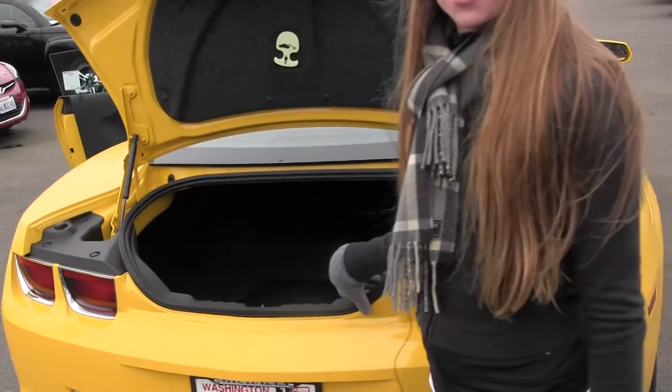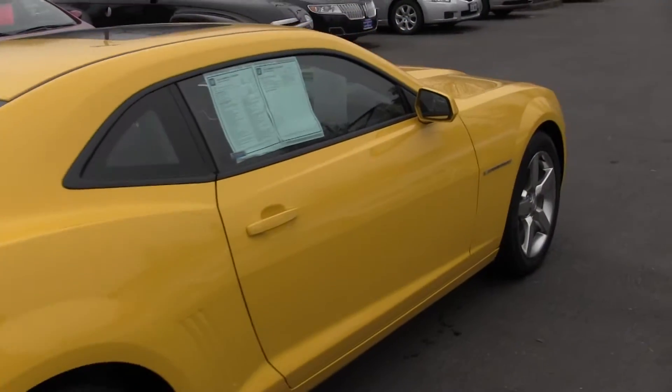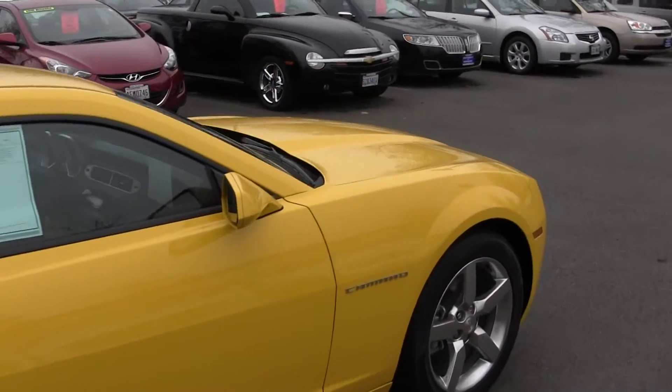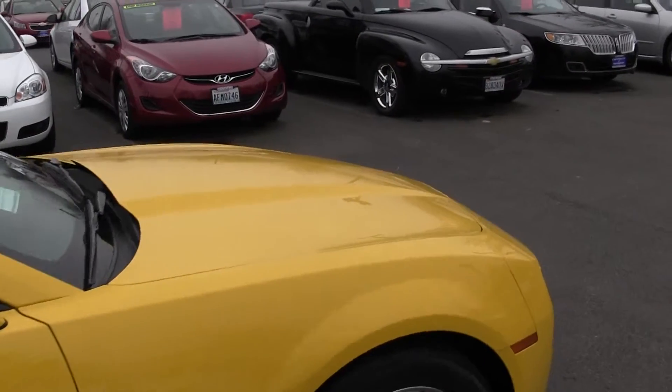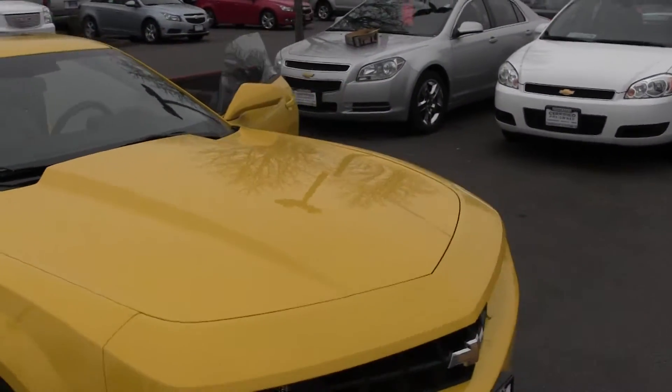All of our inventory goes through an extensive service and safety inspection and are beautifully detailed so you can purchase with confidence. Give us a call today to set up a test drive with one of our professional sales representatives at 425-427-0101.